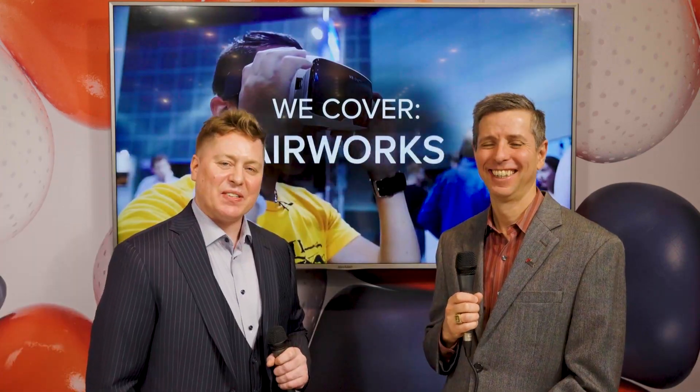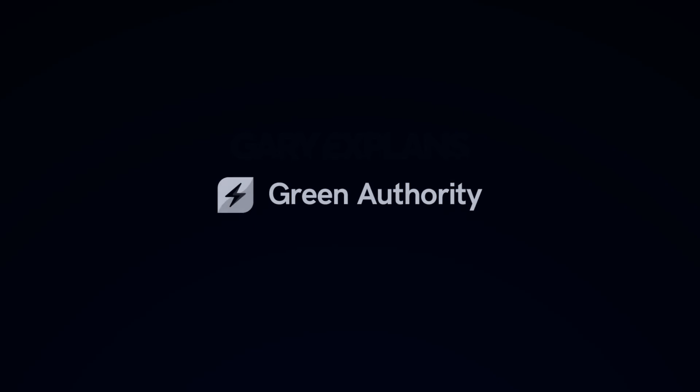Thank you very much, Darcy. It's Darcy Lakube reporting live from CES 2023, here with Tim O'Malley. Thank you very much for tuning in.